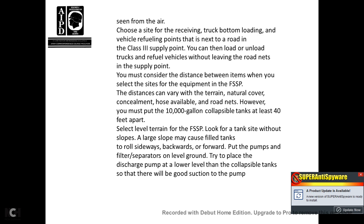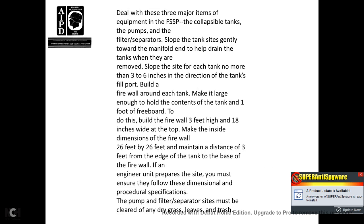Select level terrain for the fuel system supply point. Look for tank sites without a slope, as a large slope may cause filled tanks to roll sideways, backward, or forward. Put pumps and filter separators on level ground. Try to place the discharge pump at a lower level than the collapsible tanks for good pump suction. Slope the tank slightly and gently toward the manifold to help drain tanks when they are removed. Slope the site from each tank no more than three to six inches in the direction of the tank's filter port.